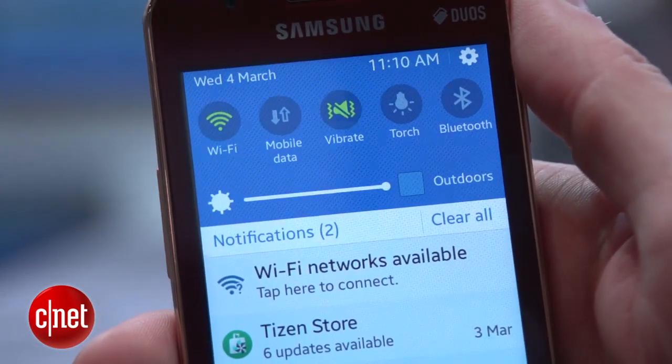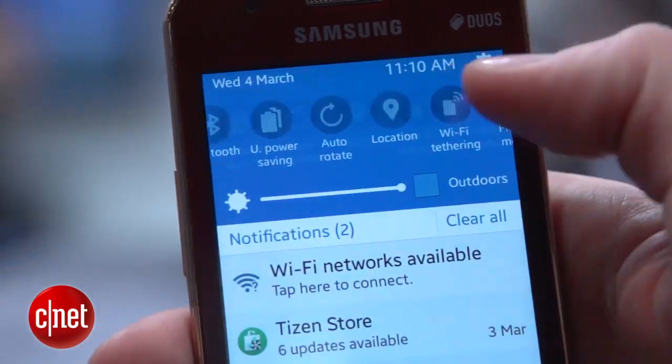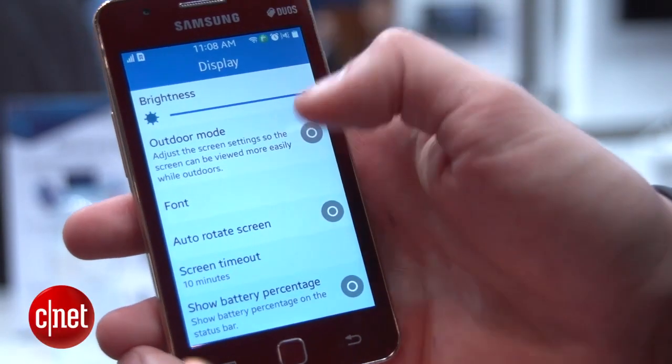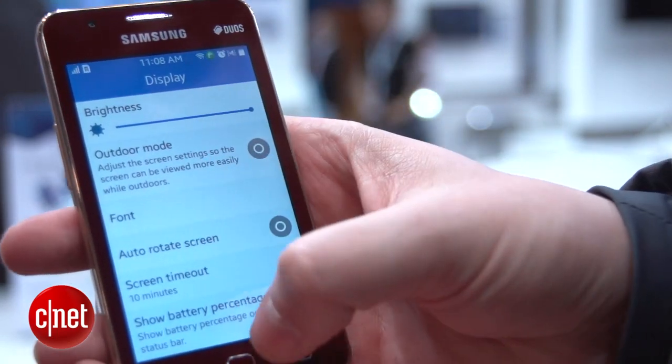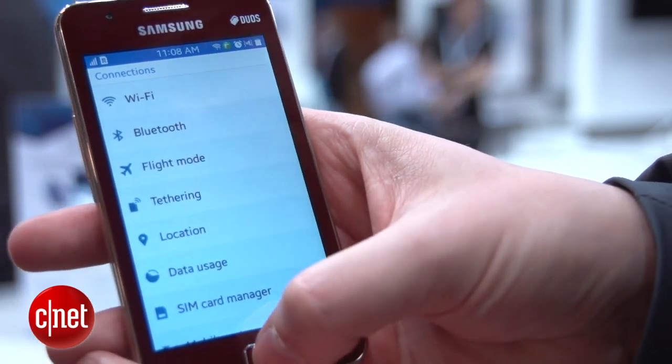There is of course a pull-down menu for notifications and quick access to settings, which is very Samsung — we've seen this a lot on the Galaxy phones before. The settings menu is also pretty much the same as what we've come to expect on a lot of Samsung phones.